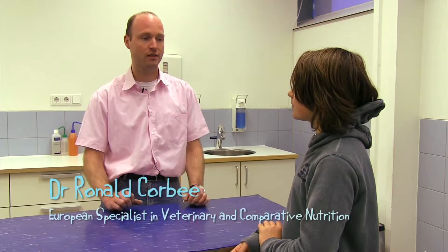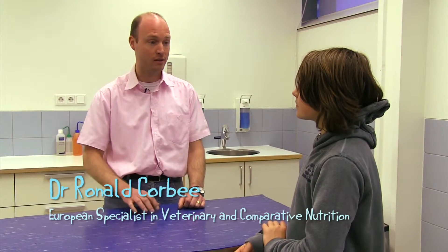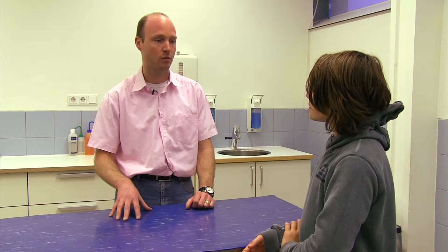We usually treat dogs and cats with diabetes in this hospital. In cats we use more the very high protein diets with very low carb, and with dogs we tend to use a bit higher carb because we feed them a lot of fiber.